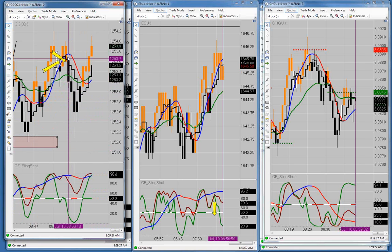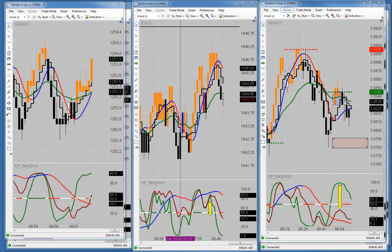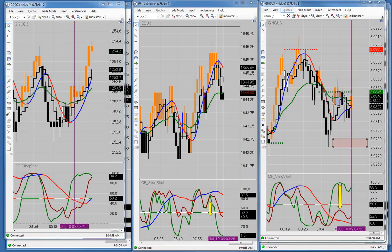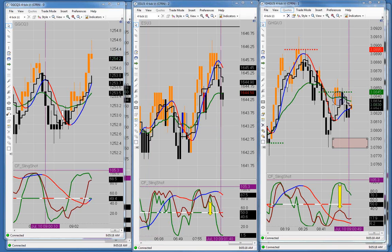Gold is messed up right here — there's nothing to trade right now. So far this morning I'm break even with three trades. But we'll get something going here pretty soon. The markets have really been consolidating, so in my opinion I'd rather be break even with three trades than down twenty ticks with five trades.